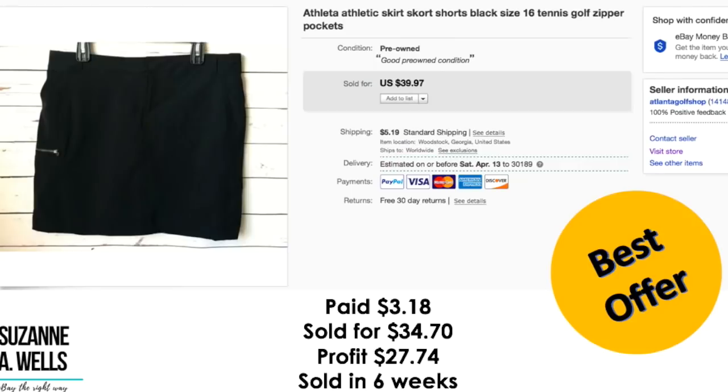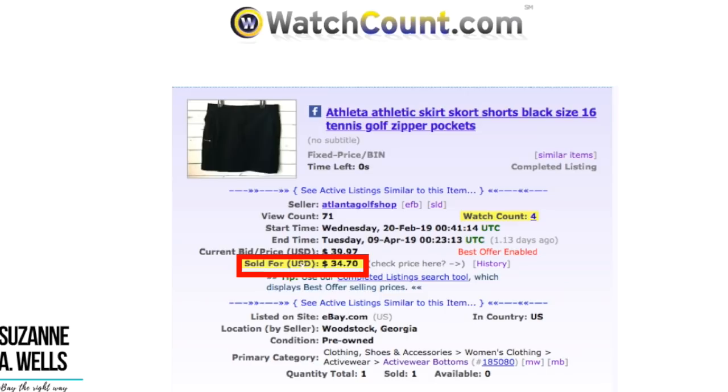Another Athleta item. You'll see I'm doing the same brands over and over and that's the consistency of the business. You learn what sells, what brands to sell, which sizes sell faster, which colors sell faster. After a while you get into a rhythm selling the same brands over and over and then consistently adding to your knowledge with new things. This I paid $3.18 for. It sold for $34.70. Profit was $27.74 and it sold in six weeks with 71 views and four watchers.